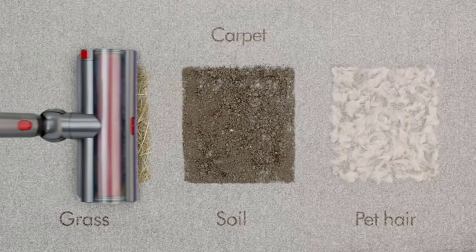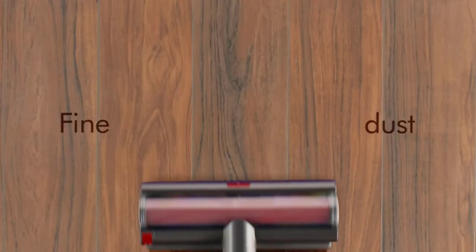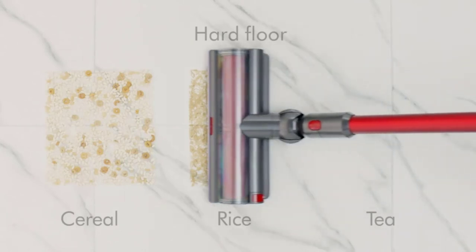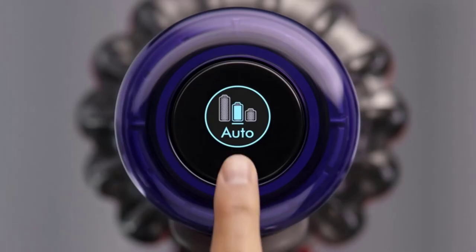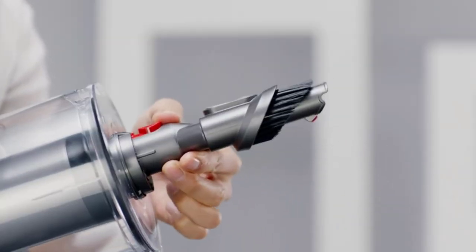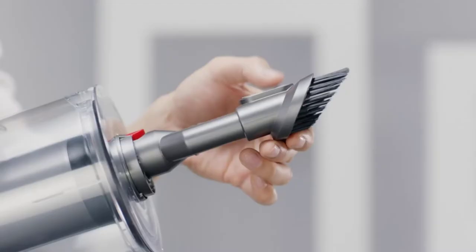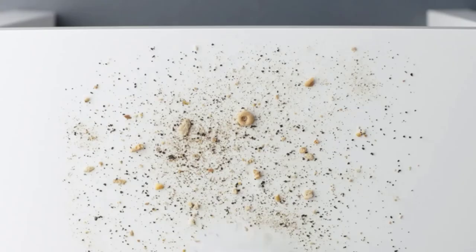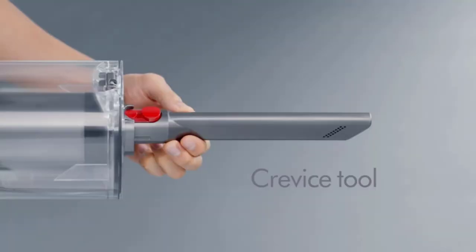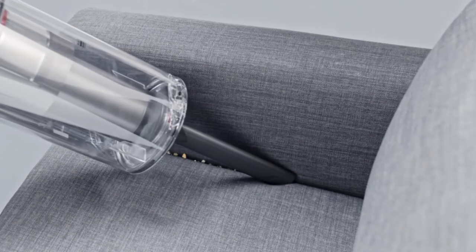The Dyson V11 Outsize also has three cleaning modes: Eco, Auto, and Boost. Each mode is optimized for different tasks and battery usage, allowing you to balance power and run time. For example, you'll only get a few minutes on Boost mode, though it is intended for heavy-duty tasks. However, you can use two batteries one after the other to maximize cleaning time.